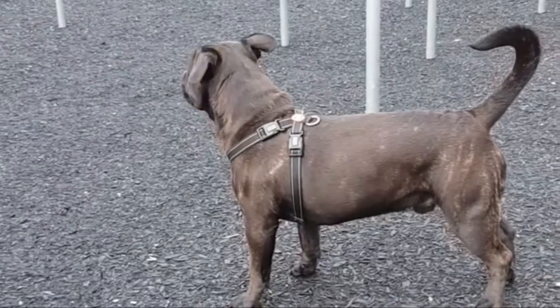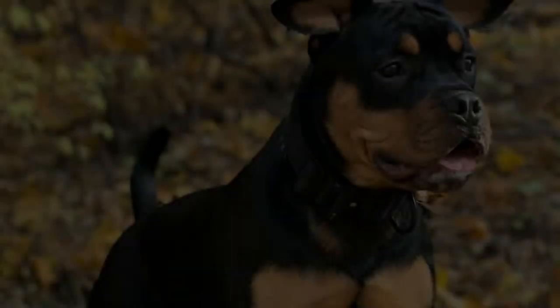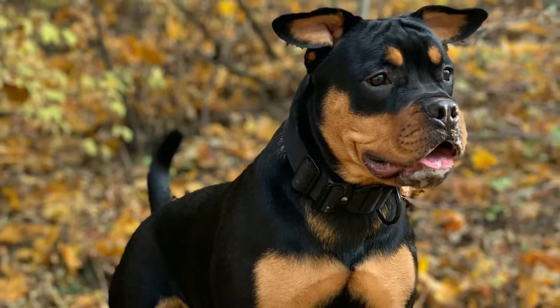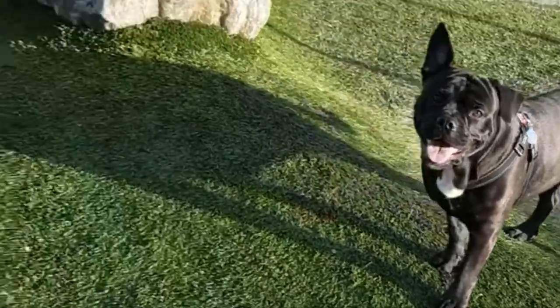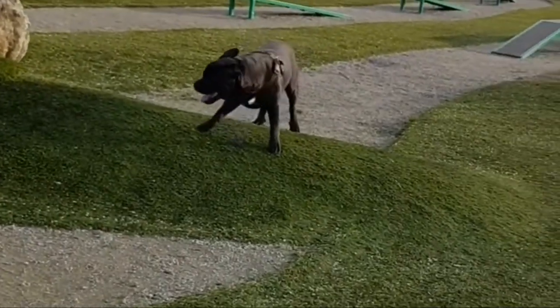Number six: French Bullwailer — French Bulldog and Rottweiler. The French Bullwailer is a mix between the French Bulldog and the Rottweiler. The French Bullwailer has a short and dense coat that is considered low maintenance, though the Rottweiler parent does shed moderately to heavily.